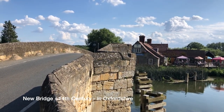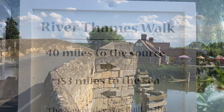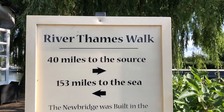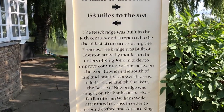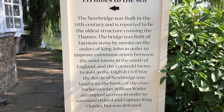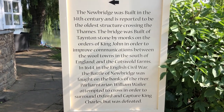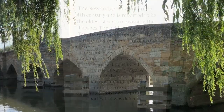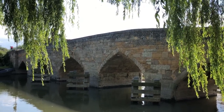This old bridge is called Newbridge, near Bampton. Newbridge was built in the 14th century. Well, that just goes to show what things are like here in Britain, doesn't it? Even the old things are called New.